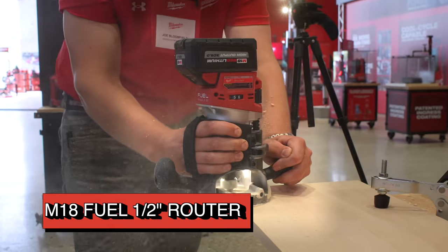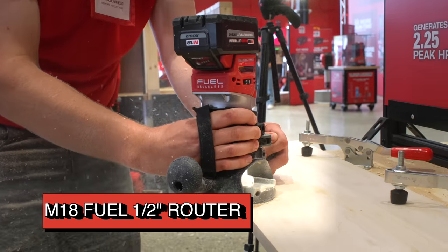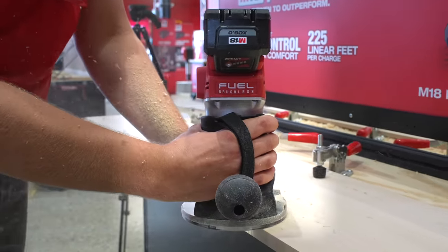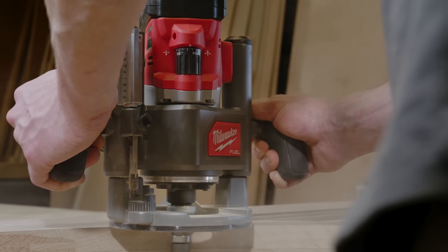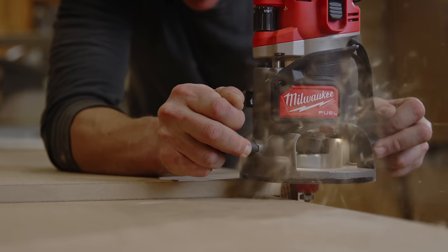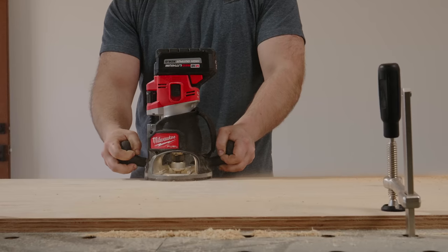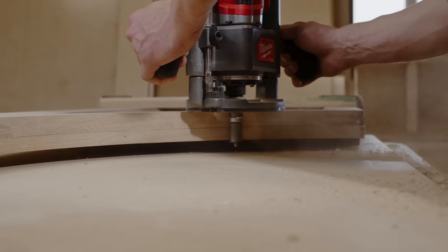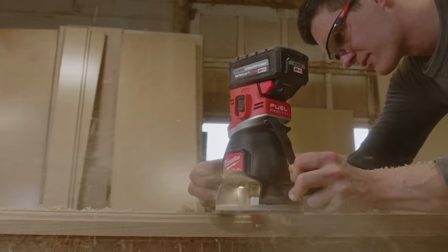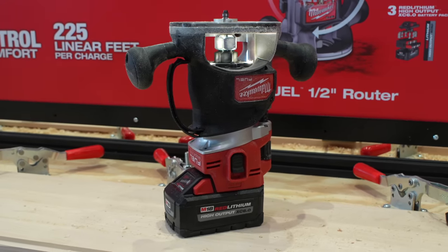Woodworking enthusiasts will appreciate the new M18 Fuel Router, offering two and a quarter peak horsepower with adjustable speed from 25,000 down to 12,000 RPM for a wide range of materials and applications. You get both a micro adjust knob and a macro adjust button with over two inches of travel for fast accurate depth adjustment. The included plunge base delivers smooth consistent plunges with up to two and a half inches of travel. Dual LED lights fully illuminate the work surface, and there's a spindle lock for quick one-wrench bit changes. Milwaukee says you get around 225 linear feet of five-eighths inch roundovers in pine using an XC 8.0 battery.